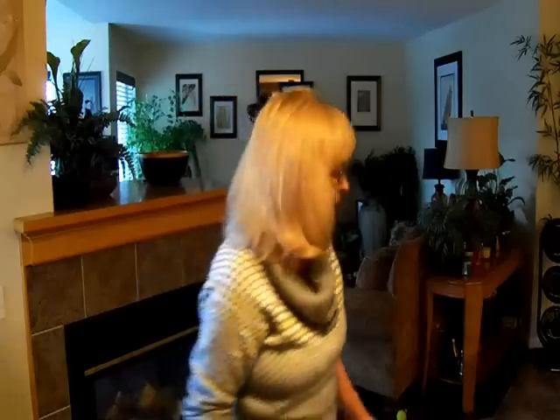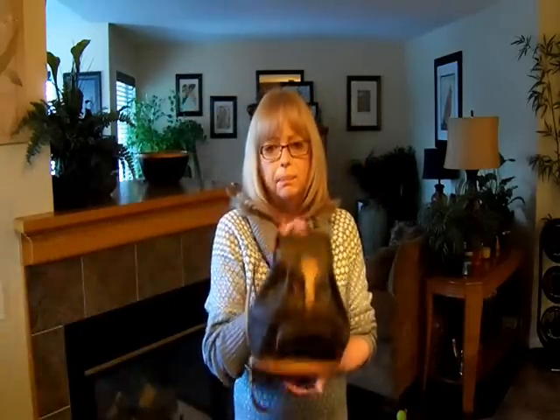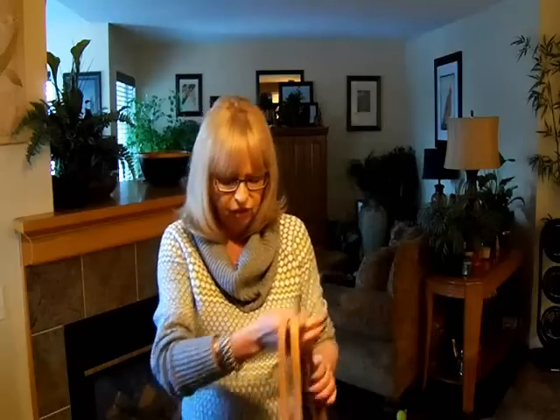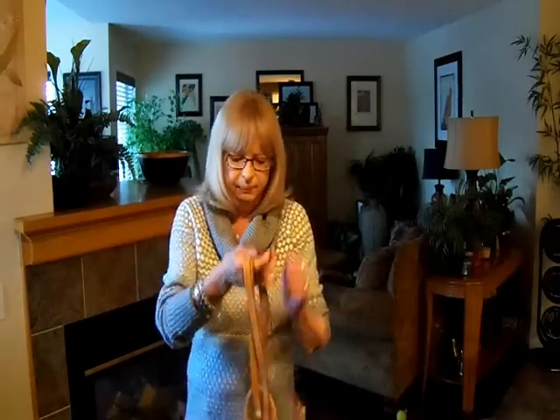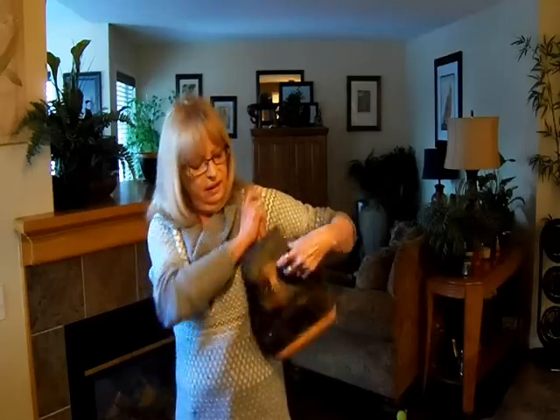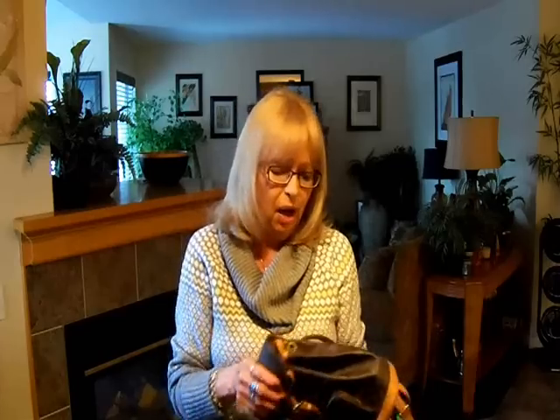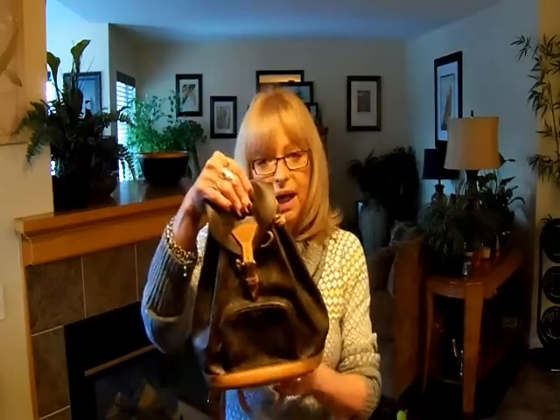Question number six: what handbag in your collection was the biggest waste of money? The Louis Vuitton backpack. I ordered it off of eBay, so it's pre-loved. I thought it would be absolutely perfect — we took a trip to Disneyland. Unfortunately, it's the way it sits; it just hangs. To keep it up on your arm you could try, but it really drove me nuts, so I ended up purchasing a little crossbody bag instead. It's a great bag, but to me it was a waste of money. I'll probably end up giving it to my granddaughter or my daughter.